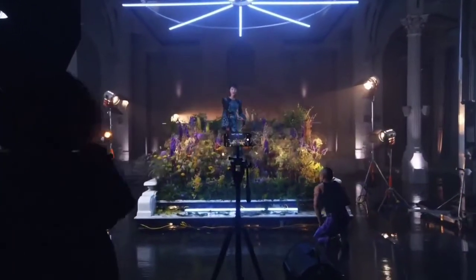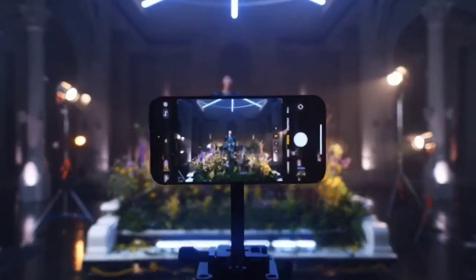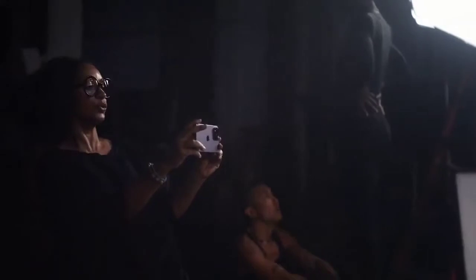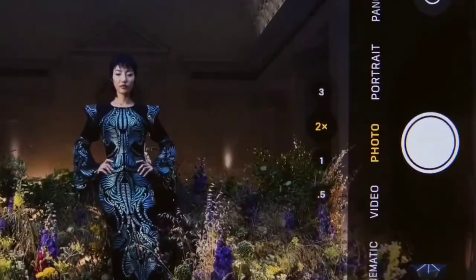You are now looking at the most impressive iPhone camera system yet. In a major leap, the iPhone 14 Pro's main camera has a 48 megapixel quad pixel sensor. It captures breathtaking detail, depth, and color, and now gives you the equivalent of four pro lenses at the ready.